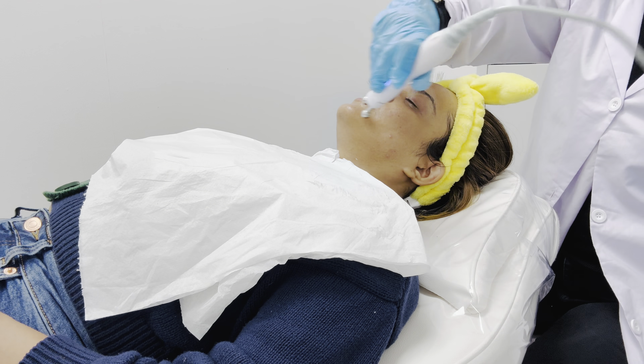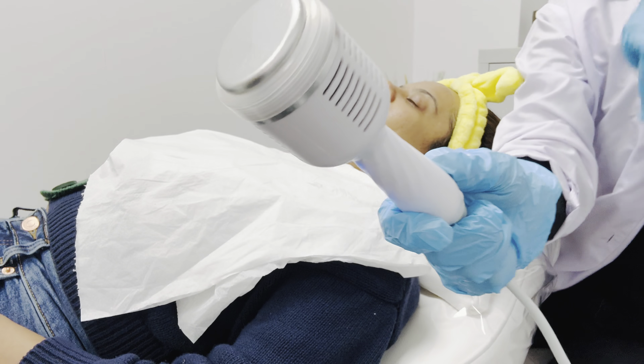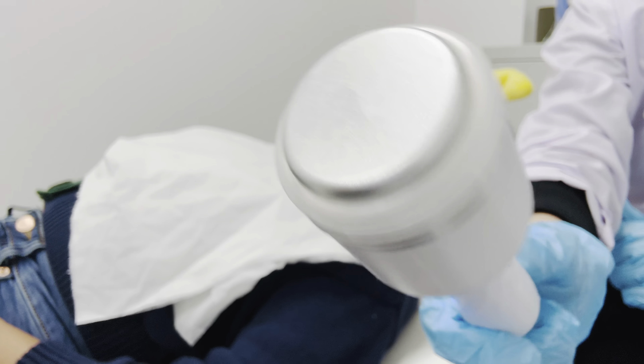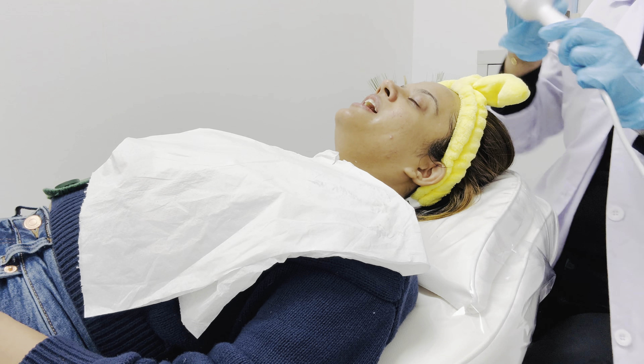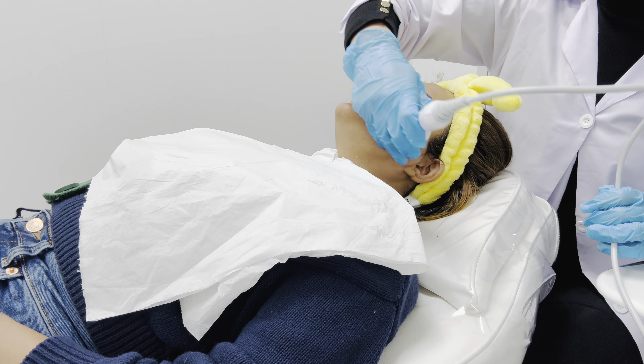This step here is the infusion of hyaluronic acid, glycolic acid and all the antioxidants into your skin, followed by a tool which helps with the infusion of all these acids into the face, making sure that the pores are now closed.